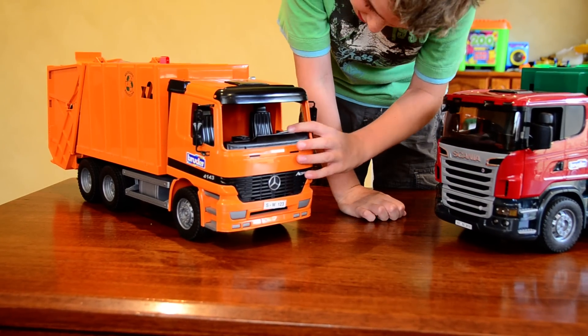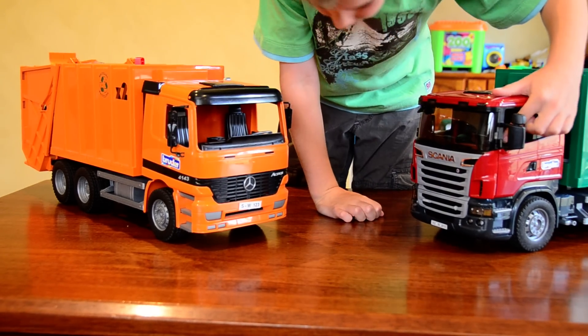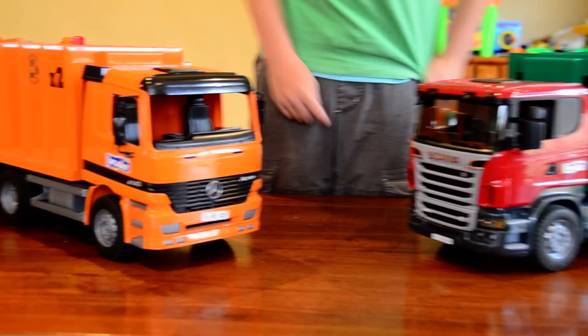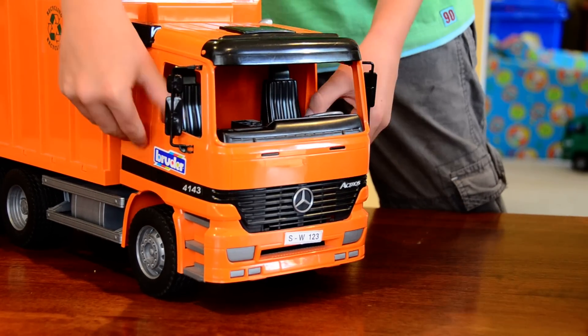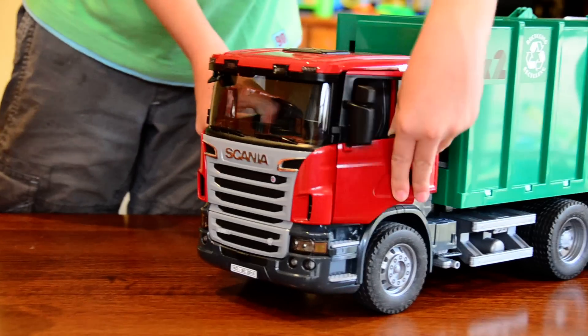This one has a silver steering wheel, this one is black. With this one there's no glass window, and with this one there is. With this one it's got no windscreen wipers, and this one has. With this one the doors don't open, as you can see, and with the Scania they do.